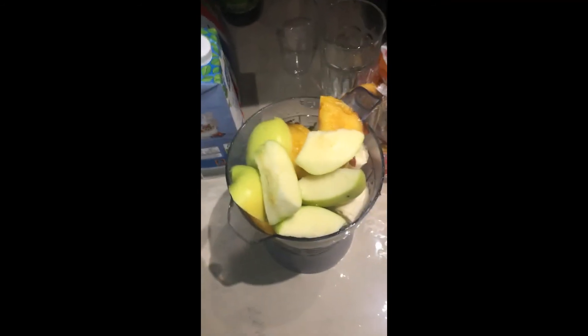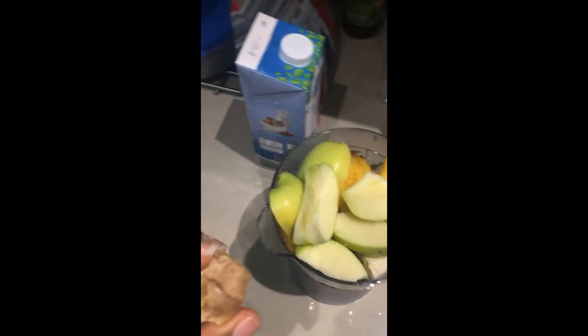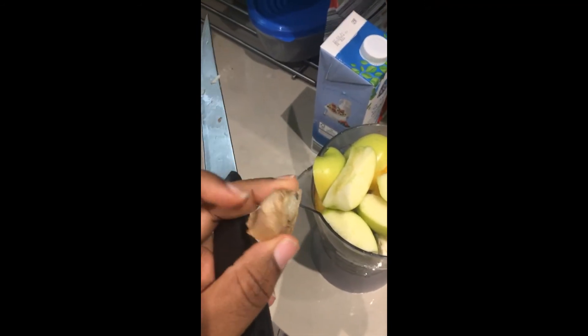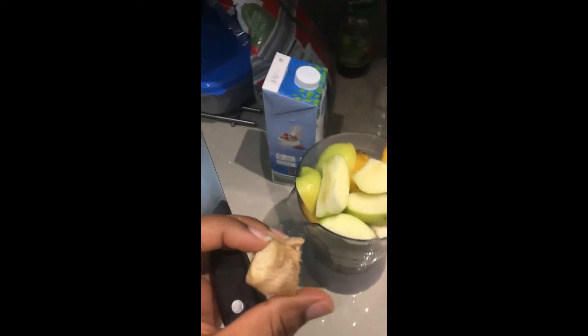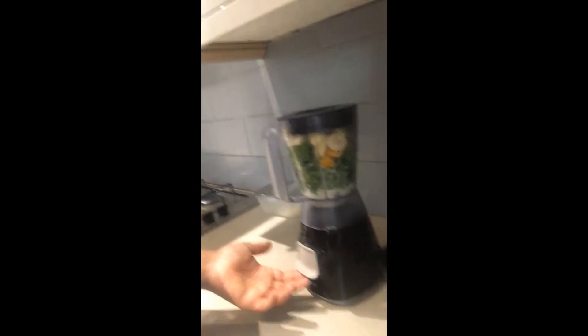I've added apple along with it as well, making it five ingredients. I'm also going to be adding a hint of ginger just for extra health. Everything is in the blender now — let's blend.